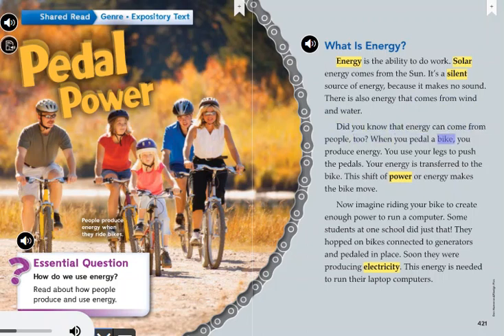When you pedal a bike, you produce energy. You use your legs to push the pedals. Your energy is transferred to the bike. This shift of power or energy makes the bike move.